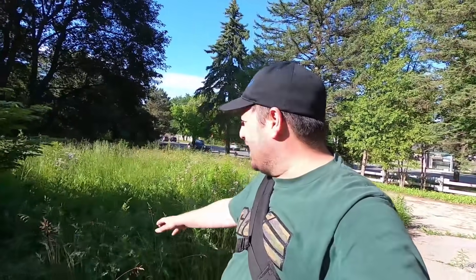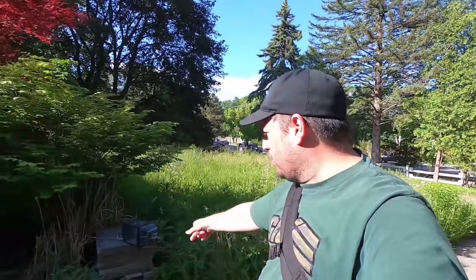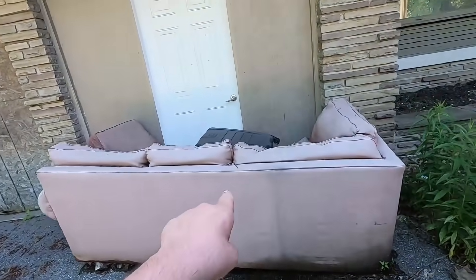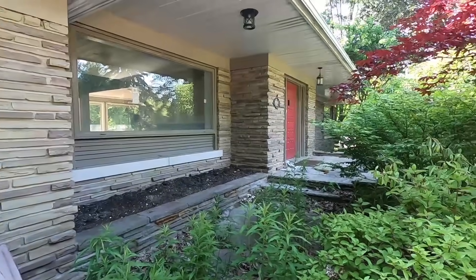Welcome back to another venture. We are at this bungalow — it has been abandoned for quite some time. The grass here is almost as tall as my stomach area, that's how long it's been abandoned and no one's been taking care of the property. Without further ado, we have a couch outside! Get your popcorn, sit down, get ready to chill because we are going in.